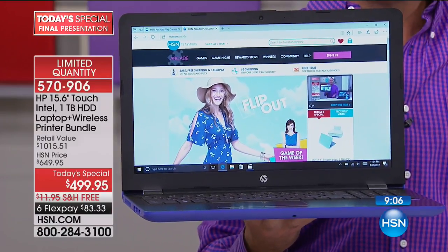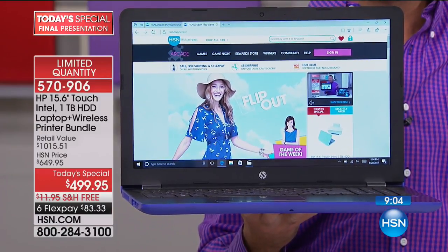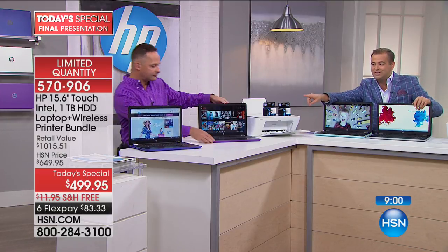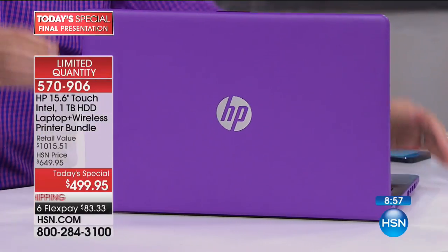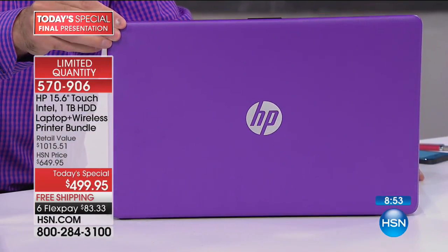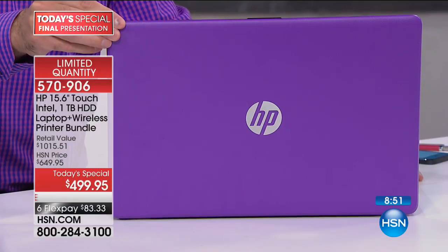Quick quantity update: if you want the purple, we now have 270 left. I'm eating my words — I thought there might be a handful left in purple, there will not be. So 270 remain in purple.